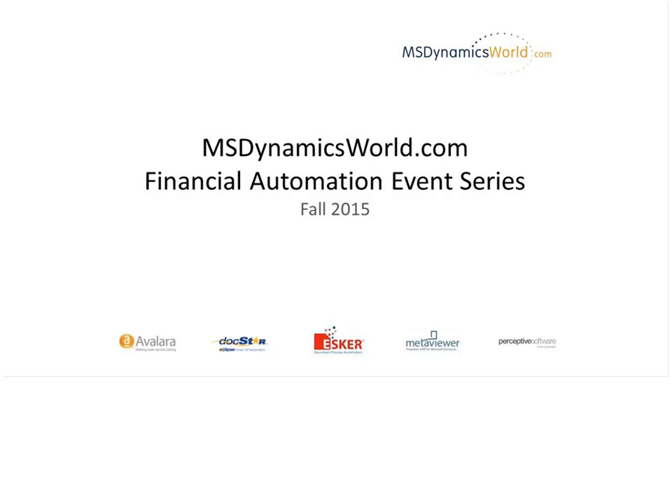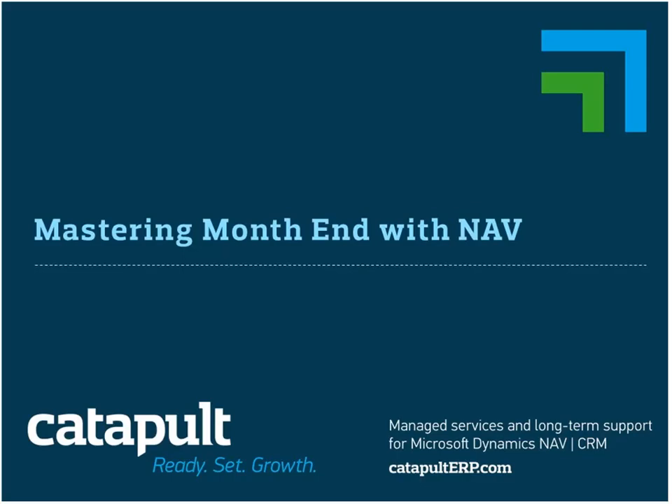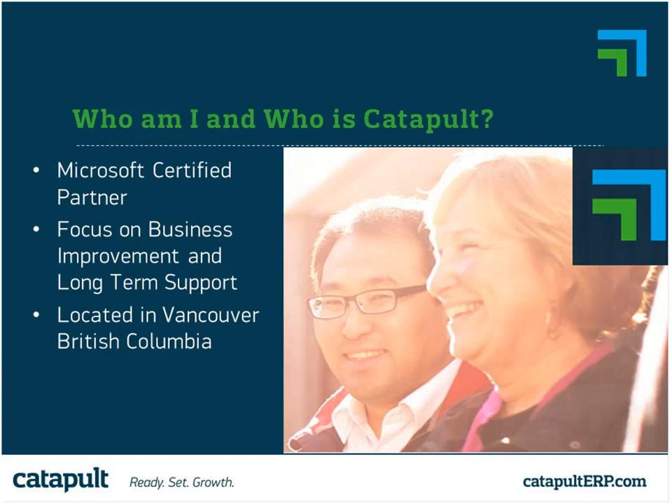Thanks, Jason. Good morning, everybody. Hope you guys are having a great Tuesday. I'm going to flip over into my slides regarding the month end. Before we get into that, I'll give a brief introduction of myself and Catapult. We are a Dynamics and Acumatica partner located in Vancouver. We focus on implementations, managed services, and business improvement. We have a lot of clients who focus on long-term support, and I'm glad to see two of our clients on the call today.